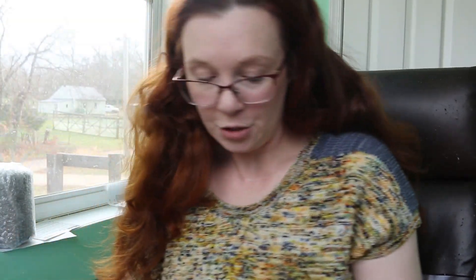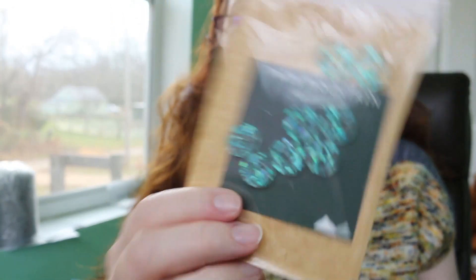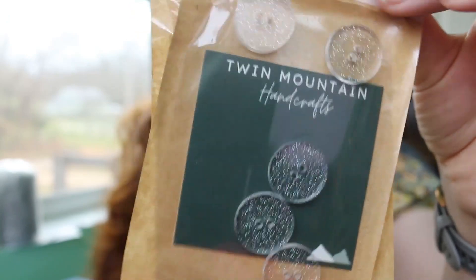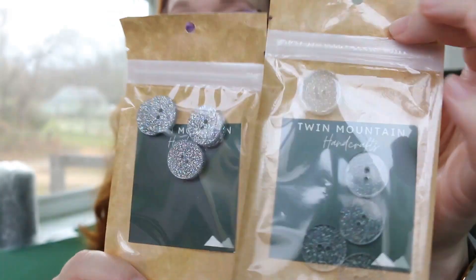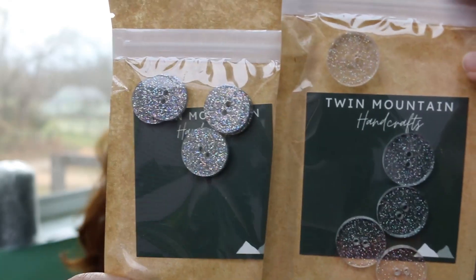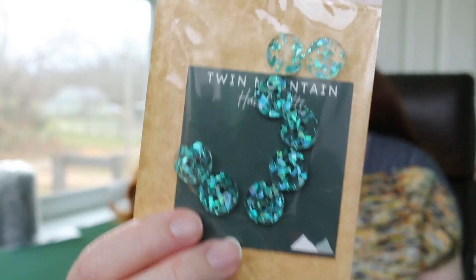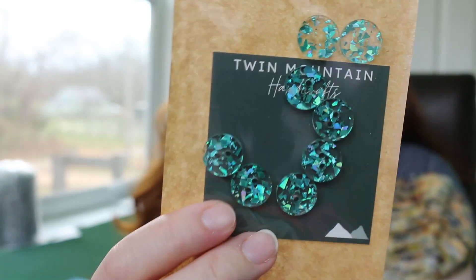I did not show my buttons! From Twin Mountain Handcrafts I bought these, and these, and these. One set will be for my Veronica cardigan — I still need to decide which — and then this one I think will be for my Taka cardigan.